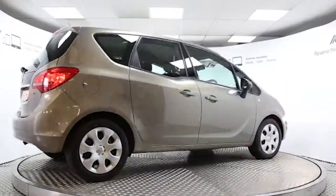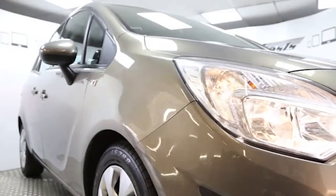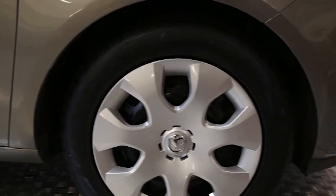Here we have a 2011 registered 5-door Vauxhall Meriva Exclusive with a 1.7 litre automatic transmission turbo-injected diesel engine. The car is finished in pepper dust and has done just over 24,000 miles.